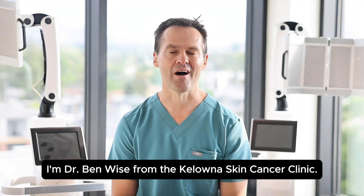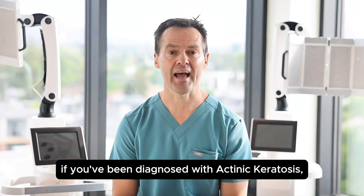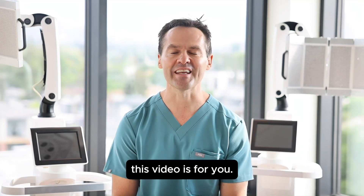Hey you guys, I'm Dr. Ben Weiss from the Kelowna Skin Cancer Clinic. If you've been diagnosed with actinic keratosis, better known as precancers, this video is for you.